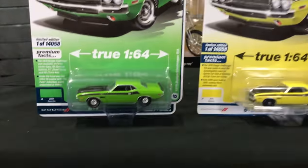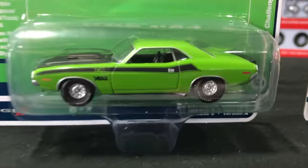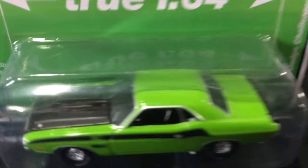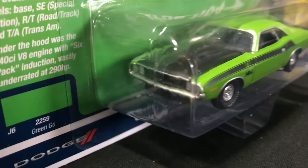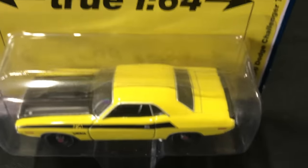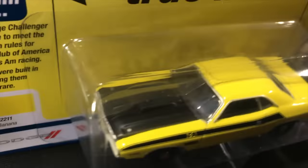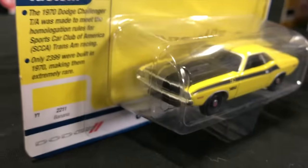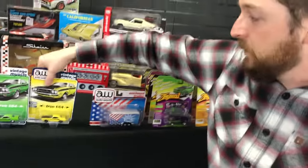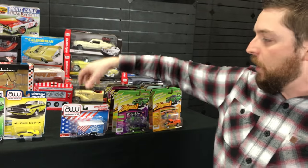Next up, the 1970 Dodge Challenger TA. Version A is in green with striping along the sides, black hood, all those great TA details, and white letter tires. The second version is in banana yellow with all the black detailing that really complements that bright yellow, tones it down, and makes it look extra mean. That's everything for the regular Auto World release.